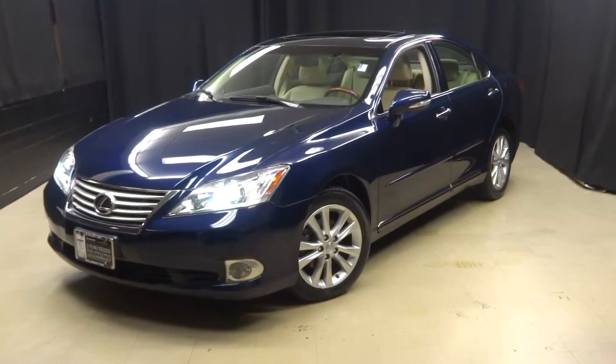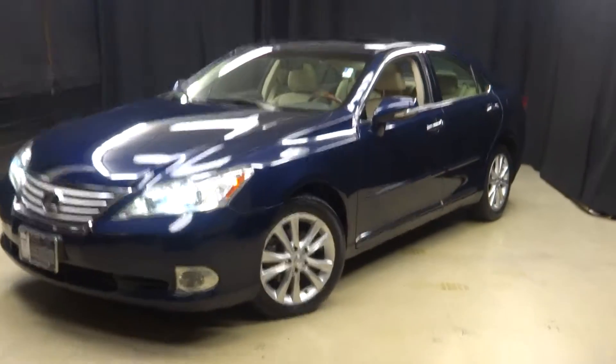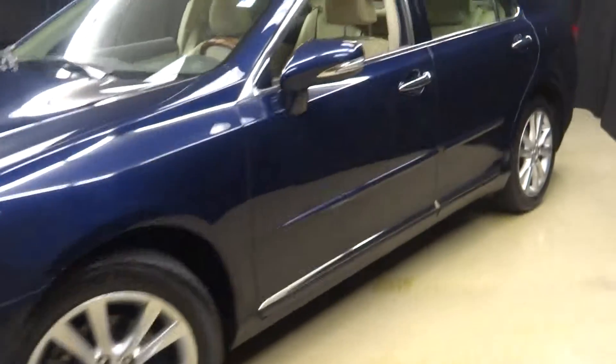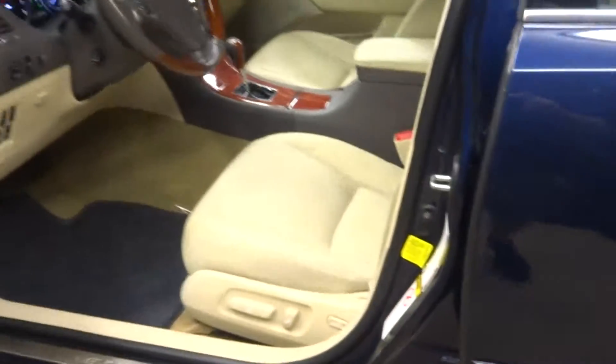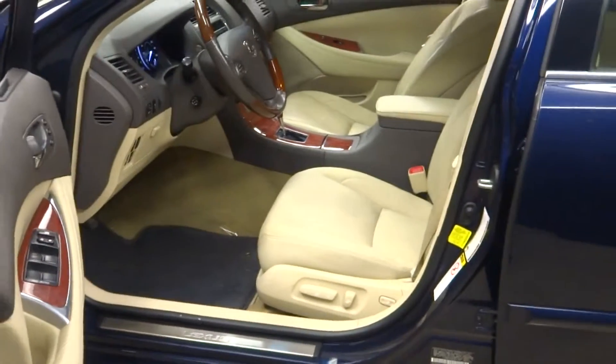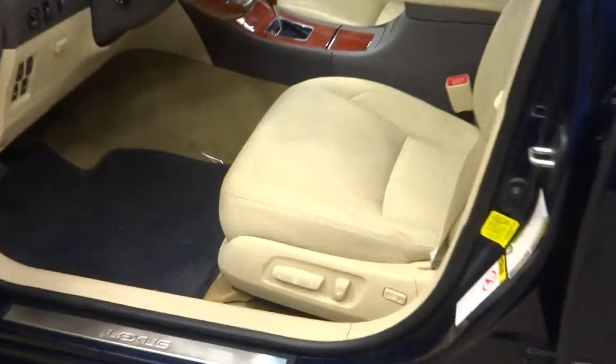Alright car shoppers, welcome back to Lexus of Wilmington. Just added to our inventory is this 2011 Lexus ES350. It's dark blue, or deep sea mica, whichever you'd like to call it.